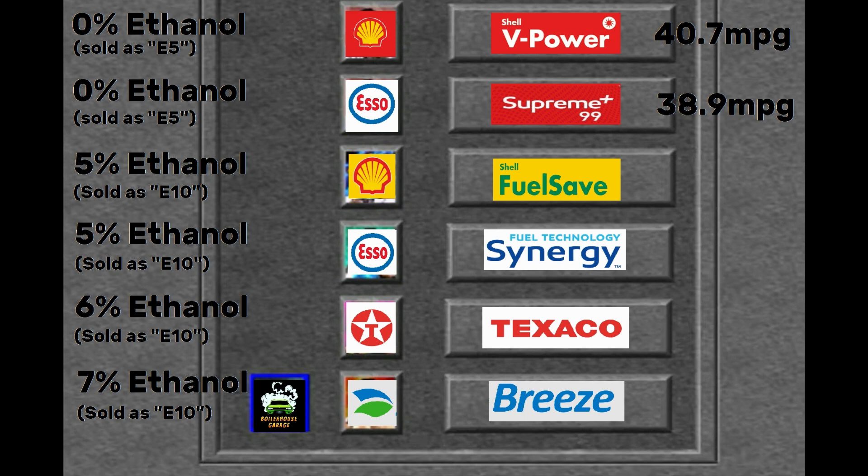As per the last video's result, Shell Fuel Save — which although advertised as an E10 actually contains 5% ethanol — we averaged 36.2 mpg, making it cheaper to run my car on its super unleaded alternatives, V-Power and SO Supreme.